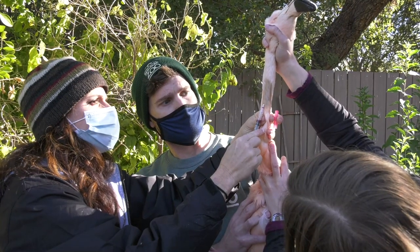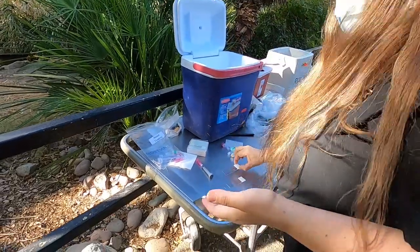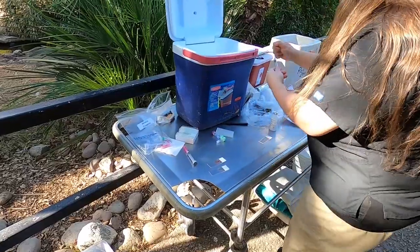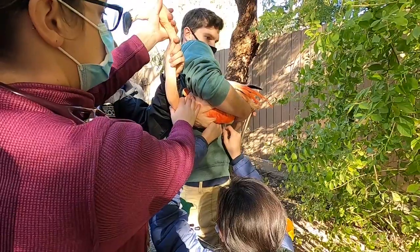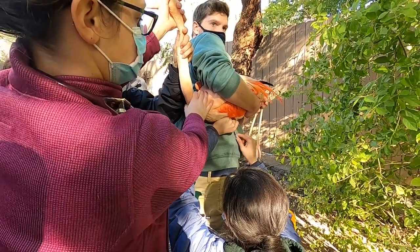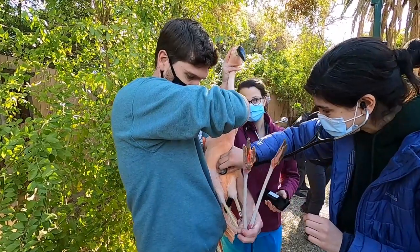We also do what we do with all other animals — draw blood. Some of that blood goes to various labs and we screen them for not only their basic parameters but also infectious diseases. In addition, they get their annual vaccinations for West Nile, as well as a dewormer to protect them from anything they may be exposed to.